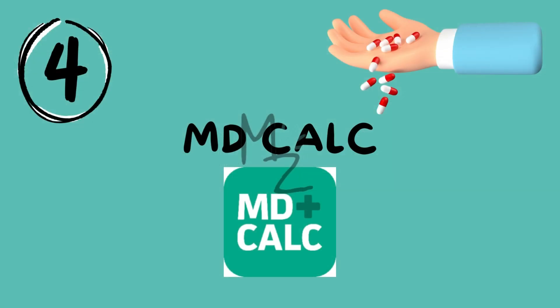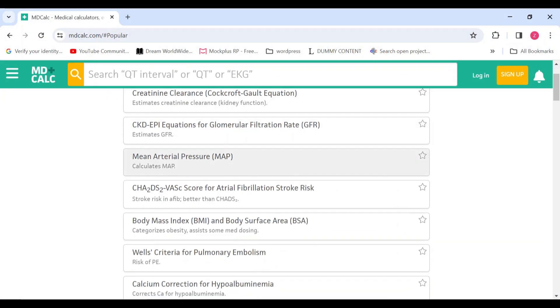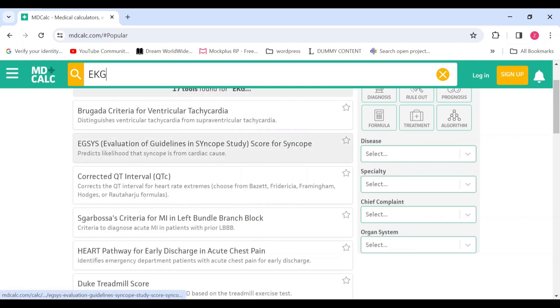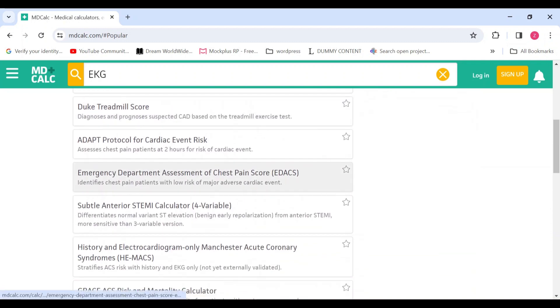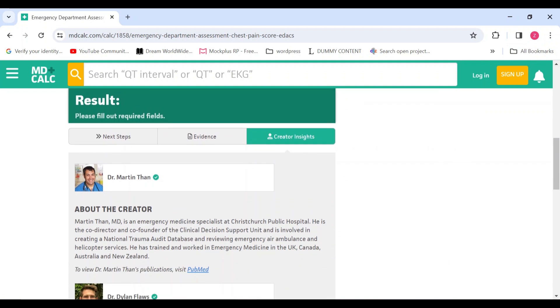Now let's talk about MDCalc. This app is a lifesaver when it comes to medical calculations. Whether you are working on drug dosages, clinical scores or interpreting lab results, MDCalc has got you covered. It provides quick and reliable calculations, making it an invaluable tool for medical students. It's like having a medical calculator right in your pocket.